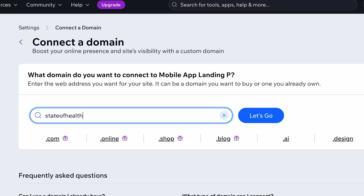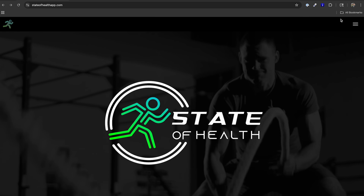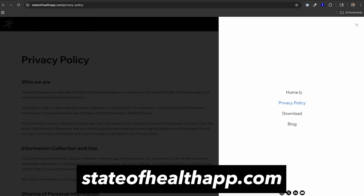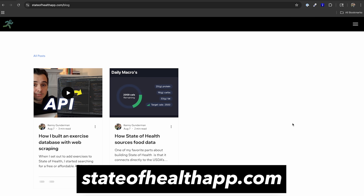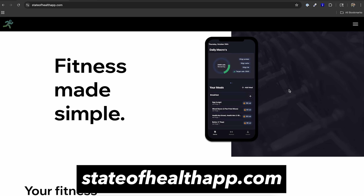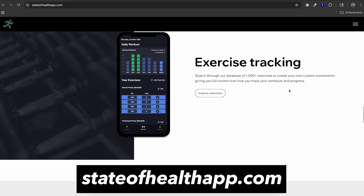It's one of the highest impact, lowest effort things you can do to get more eyeballs and downloads on your project. Publishing was ridiculously easy — I picked my domain, clicked publish, and in under 60 seconds the site was live. Visit stateofhealthapp.com to see exactly how I built it. If you're building your own app, click the link in the description to try out Wix Studio and streamline your design process with some of the best AI-powered website building tools out there. Huge thank you to Wix Studio for sponsoring this video.